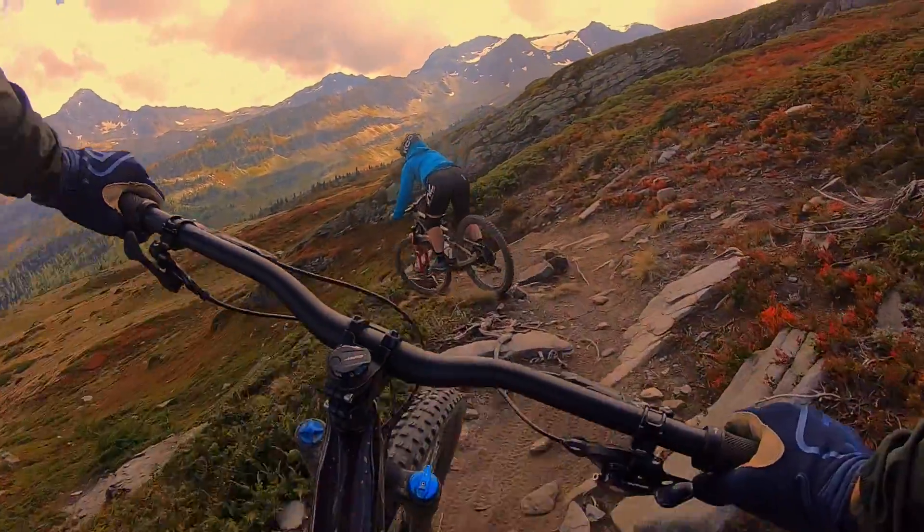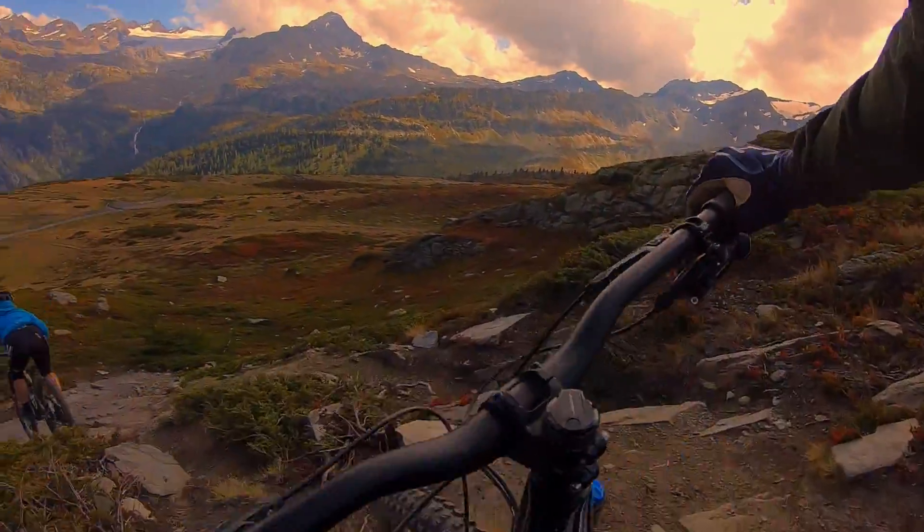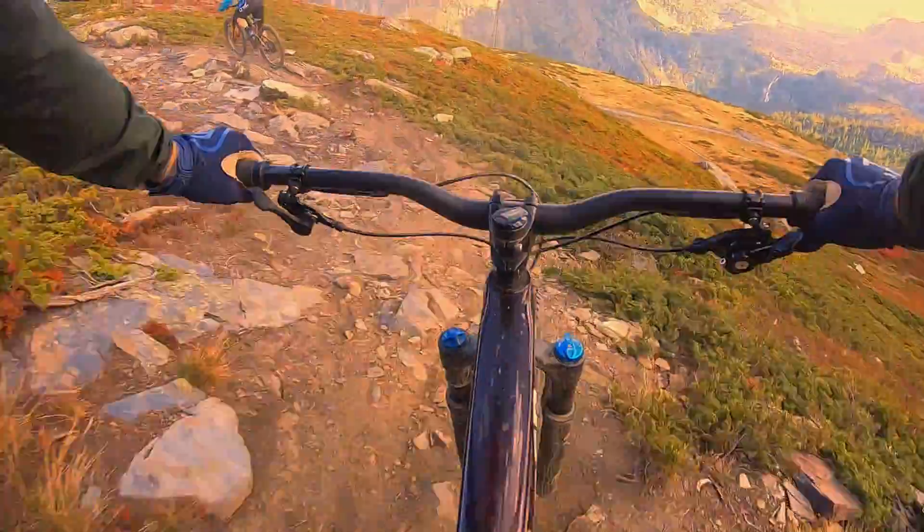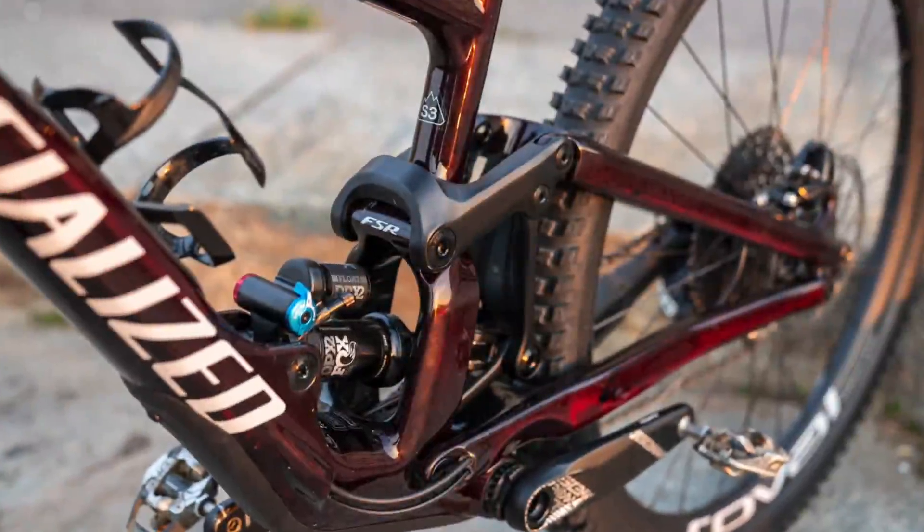The trail gets really steep and fairly rough toward the bottom. Unfortunately, a lot of that footage was unwatchable, so we'll go with this nice open stuff from the top.